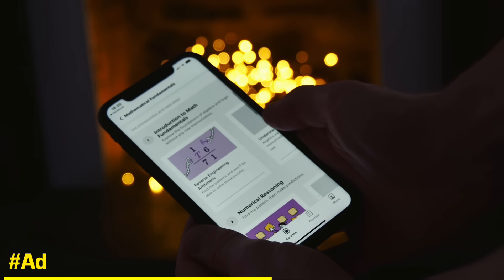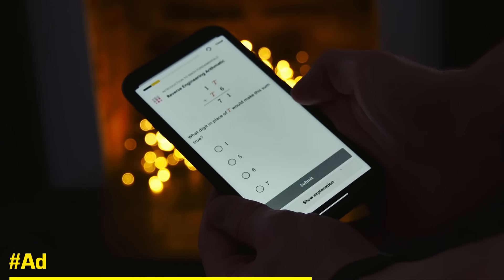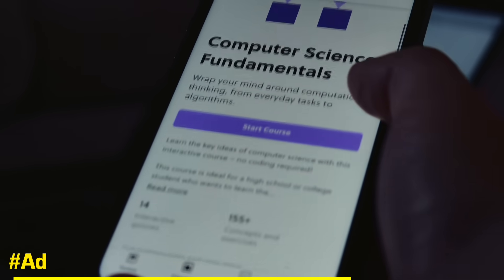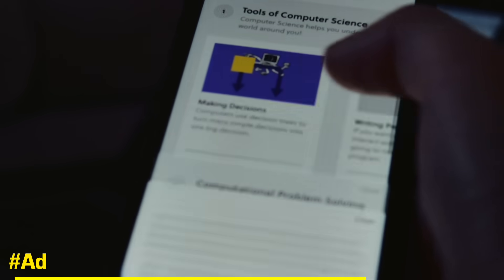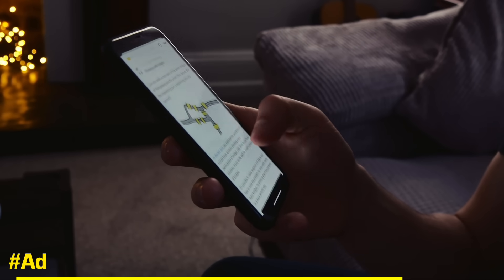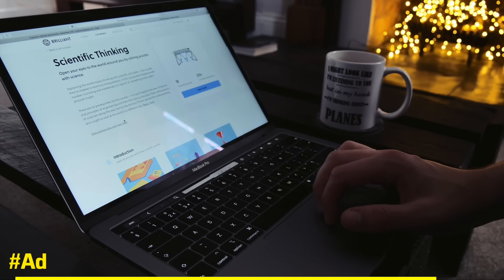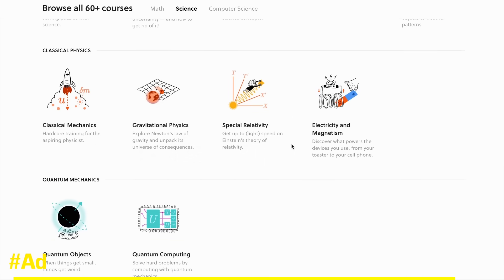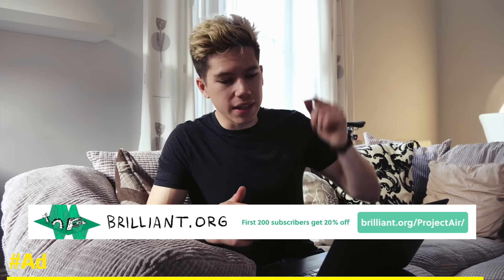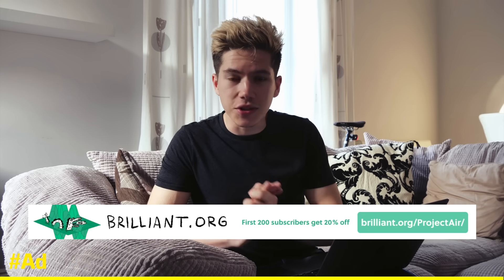You can go in, start the course, and it will quiz you as you go along to test how much you're taking in. You can take it at your own pace — you don't need to be an expert, and it's made for all levels of knowledge. Each course is curated by award-winning teachers, researchers, and professionals from MIT, Caltech, Microsoft, and Google. The first 200 people to sign up using the link in the description will get 20% off their annual subscription.